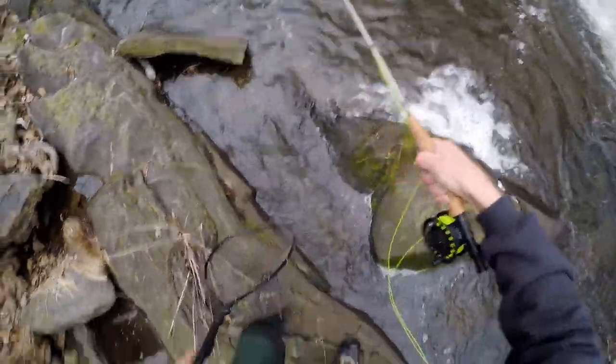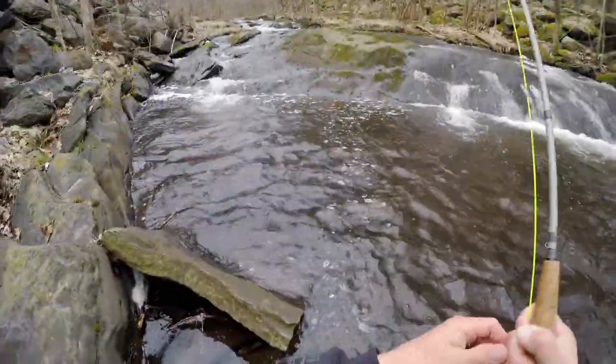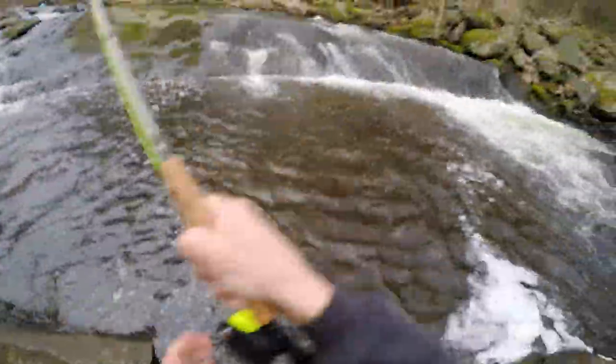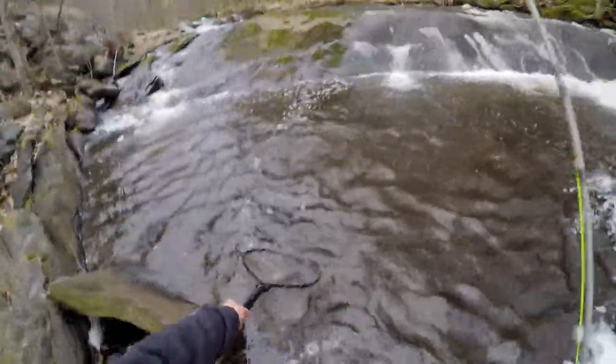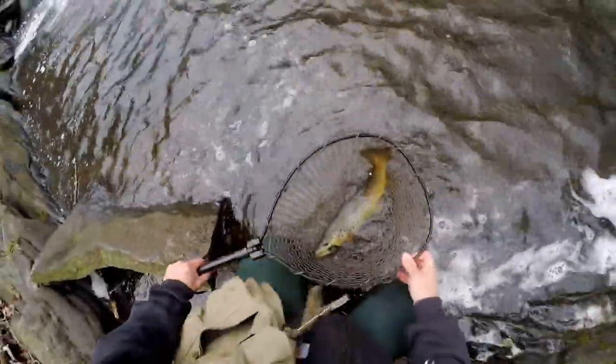Quite a fight. He's just refusing to come up. Beautiful fish — look at that, guys. Holy mackerel, look at that brown. What a nice fish. Beautiful. Wow. What a way to start off the day. Look at that — just a fantastic brown. That's got to be a good 17, 18 inches. I mean, you can't go wrong with that.